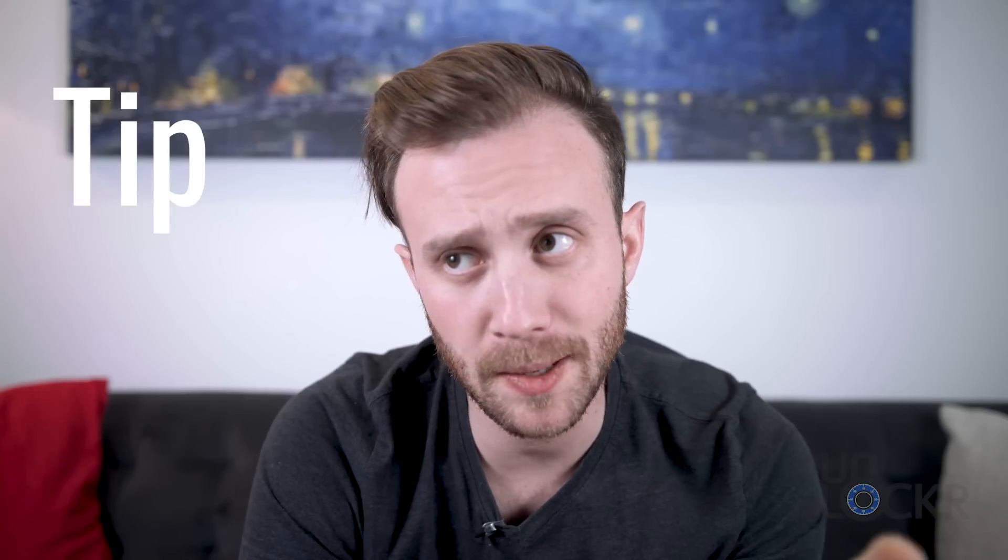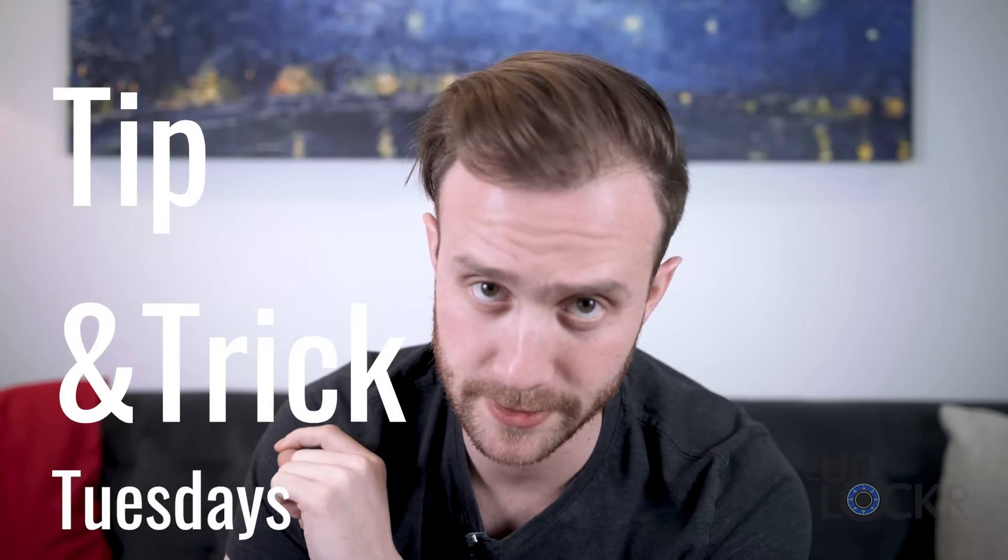Hey guys, so today I'm gonna try something a little bit different with my videos. I think I'm gonna try something out where I do like a tip and a trick every Tuesday. They will be aptly called Tip and Trick Tuesdays. Working on the name. But you get the idea. So I wanted to try that out and every Tuesday come up with a new tip or trick for you guys to check out. Let me know what you guys think of this when we're all done. Not sure what I'm gonna do the other days yet, but give me suggestions — down for anything.